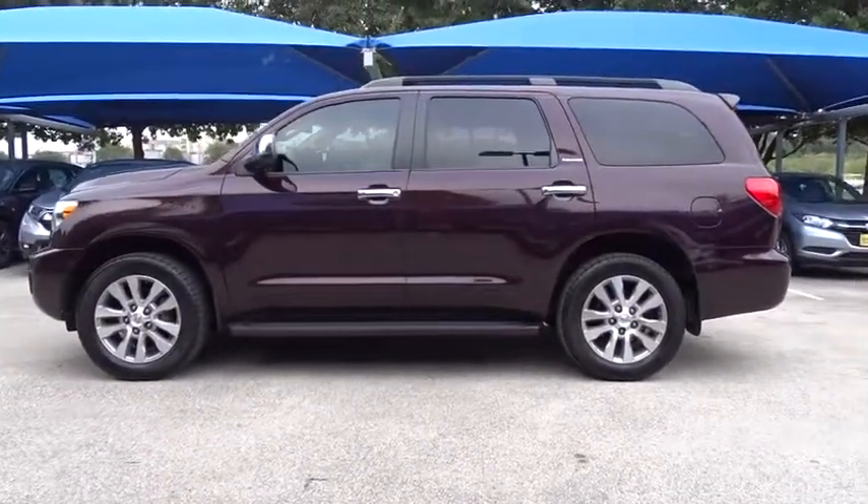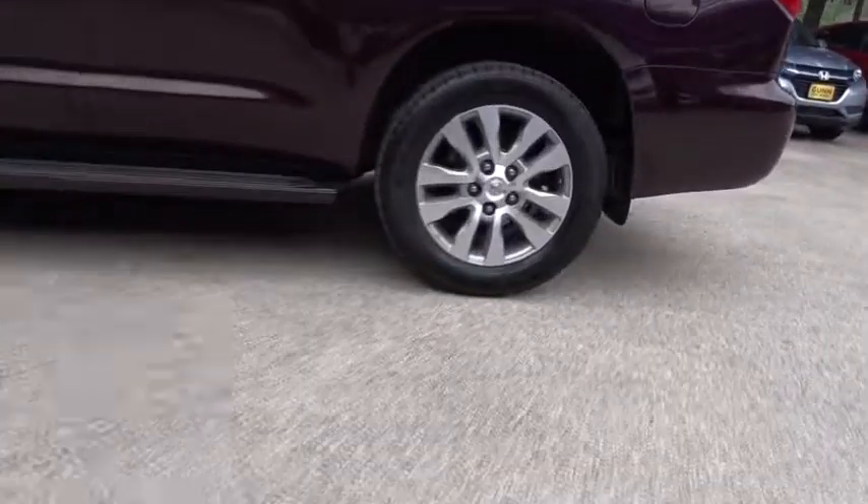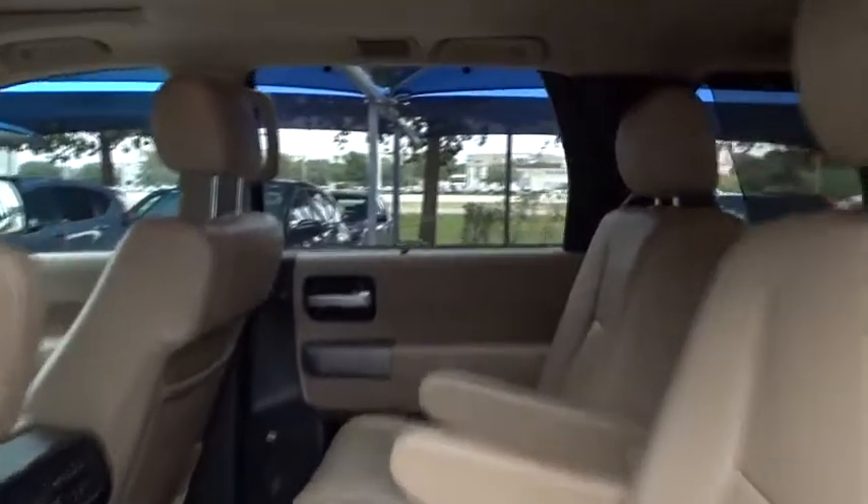Here are some of this vehicle's great options: stability control, traction control, keyless entry, navigation system, power passenger seat, power liftgate, and steering wheel audio controls.